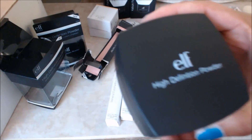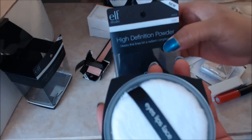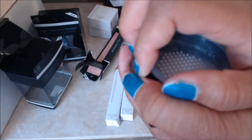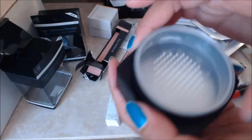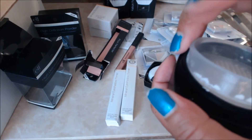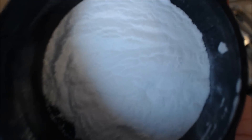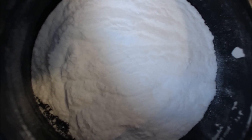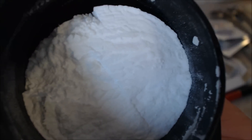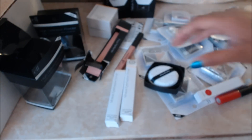I also got the ELF high definition powder — I do like this, I ran out which is why I got some more, and I got a backup for when I run out of this one. It's just a translucent powder, it's white, so you don't want to use too much if you have a deep complexion like I do, because it will show up on your skin and make you look ashy. But that's pretty much what it looks like — a very fine powder that you use to set your makeup. It can get messy, but that's that.